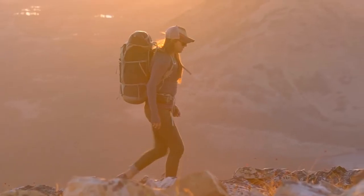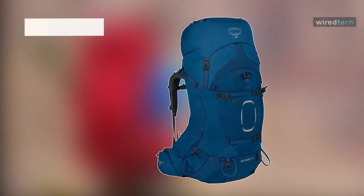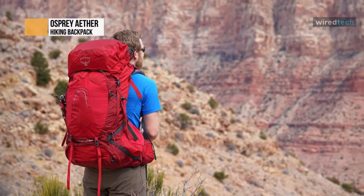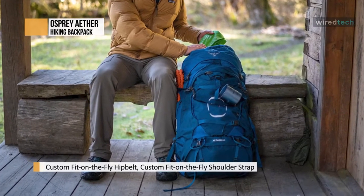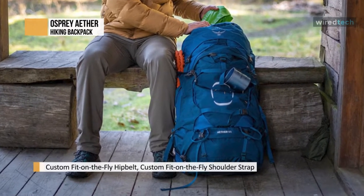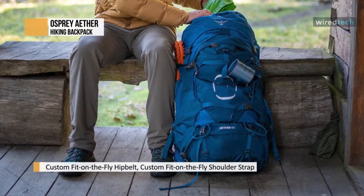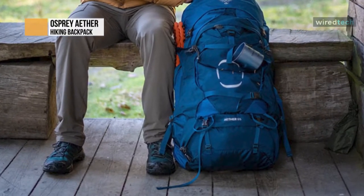Osprey Aether — an ideal backpack for a week on the trail or a gear-intensive weekend. The Aether 65 is a customizable, perfect-fitting pack that can carry larger and heavier loads, featuring an adjustable torso and custom-fit on-the-fly shoulder straps and hip belt to calibrate the perfect fit.